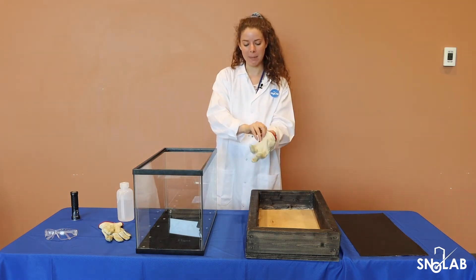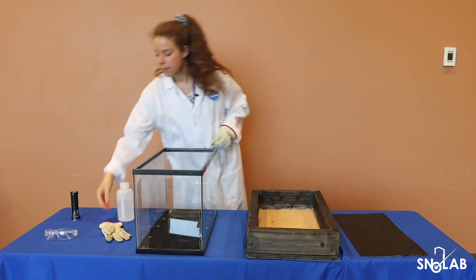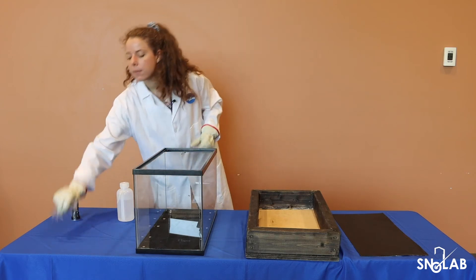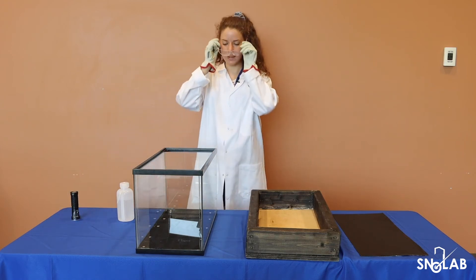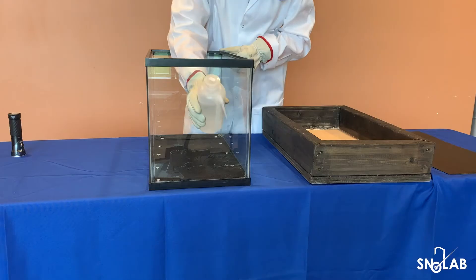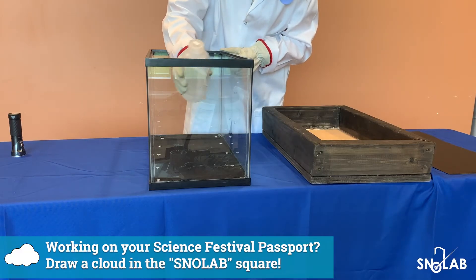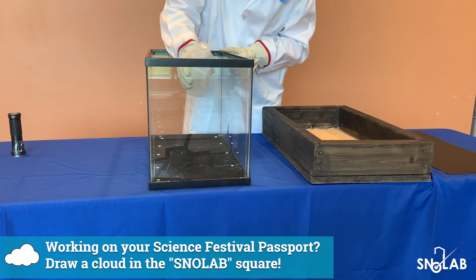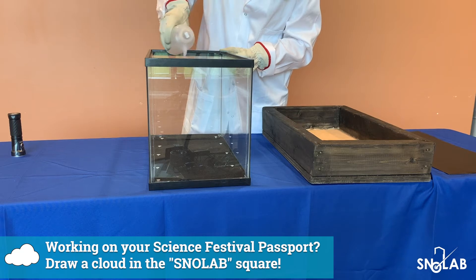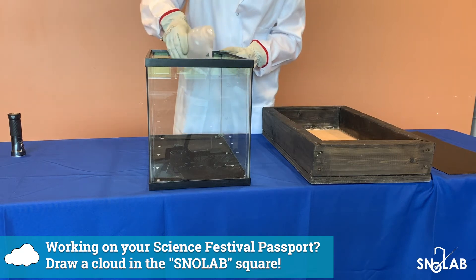First, I will put on my PPE. The first step is to saturate the felt with the isopropyl alcohol. I'm also working in a large room that is a well-ventilated space, because this can create quite a lot of odors.